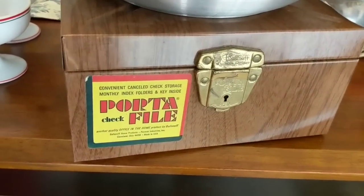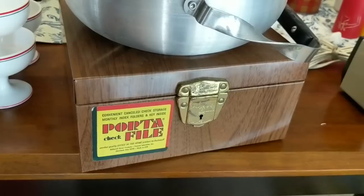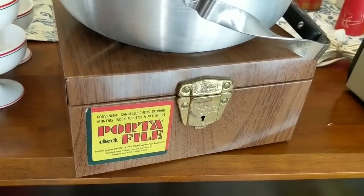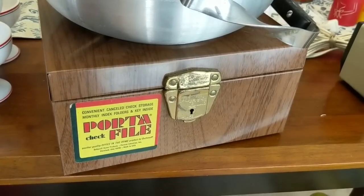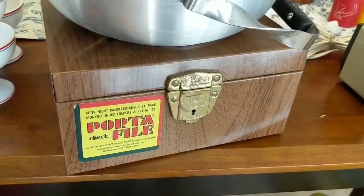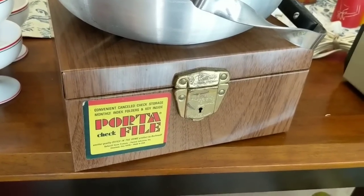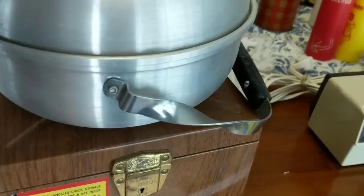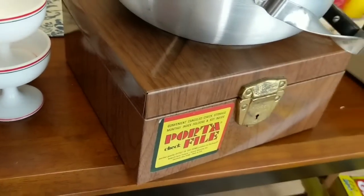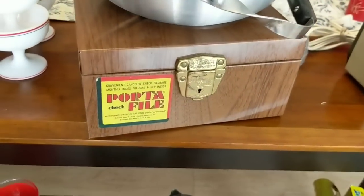I also grabbed this portafile. I see these all the time but for some reason I thought I'd just grab it this time and see if I can sell it. There are hundreds of these online so I don't know how it's going to sell, but for 25 cents I figured I'd just go ahead and try. I usually just ignore them, but I'm starting to think maybe this could be useful for people that want to file things in a retro way.